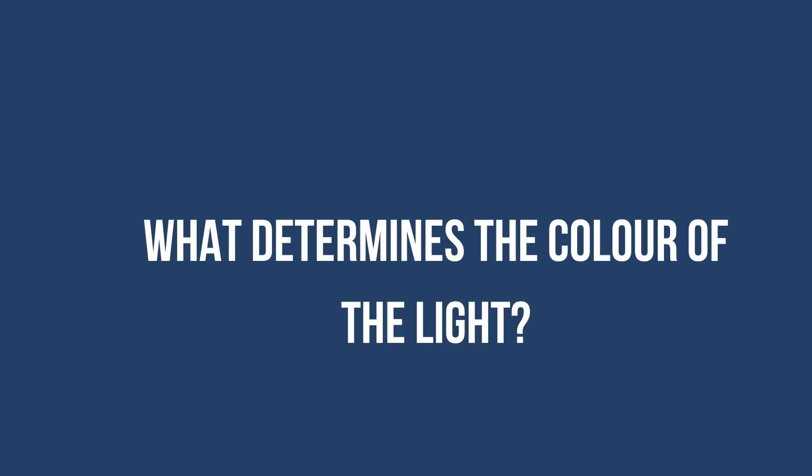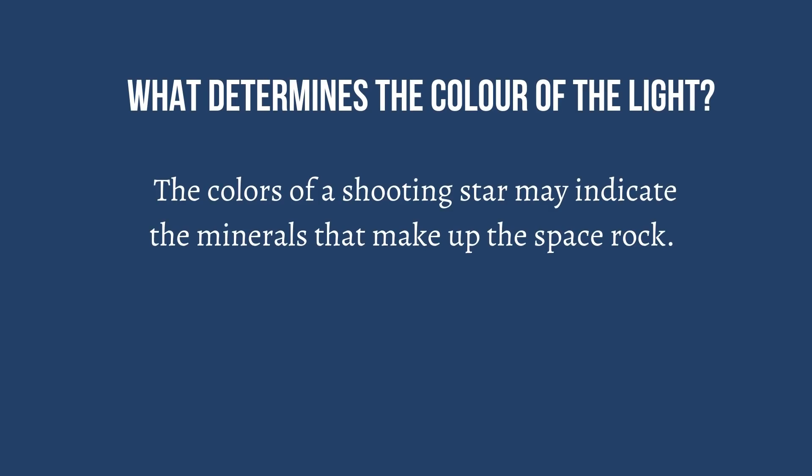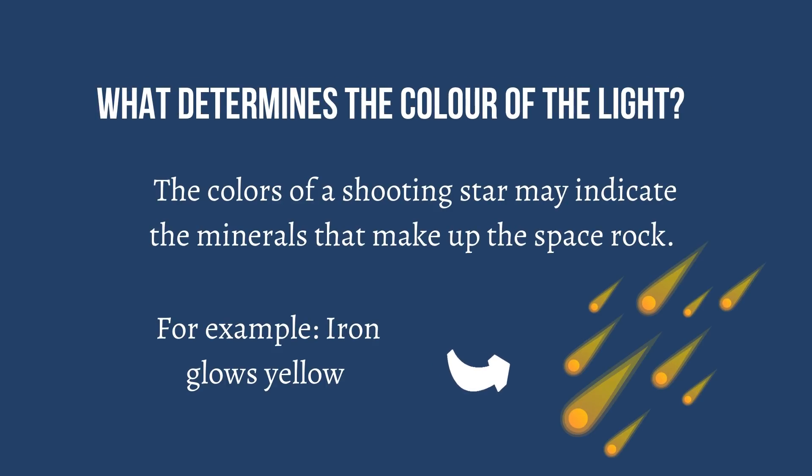And what determines the color of the light? The colors of a shooting star may indicate the minerals that make up the space rock. For example, iron glows yellow.